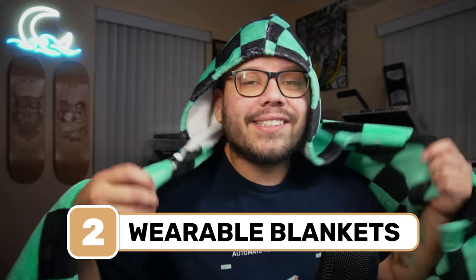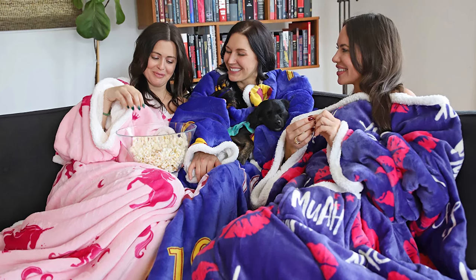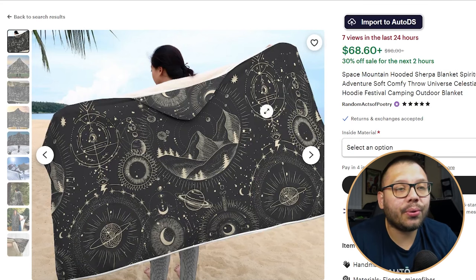Next up, we have one of my favorites — wearable blankets. These things are absolutely fantastic. Wearable blankets have been extremely popular lately; I've seen them in pretty much every single person's house I've been to. The cool thing about these is that through print-on-demand, you can customize your own. If you have an idea for a really cool design you can put on a wearable blanket, you can design it and slap it on there. Just take a look at this Space Mountain hooded Sherpa blanket I found on Etsy — it looks absolutely insane.